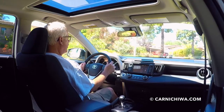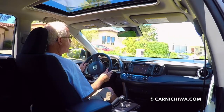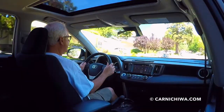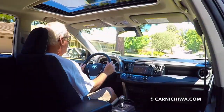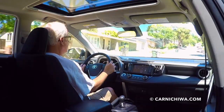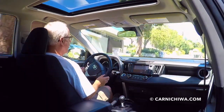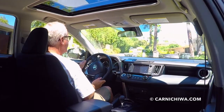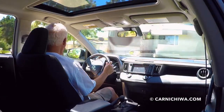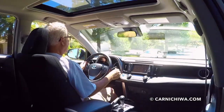Toyota offers the RAV4 in a bunch of different models, from the plain gas engine model and several different trim levels, and they get pretty fancy. You can add a lot of neat features to the RAV4. The hybrids are separate models, and this is the four-wheel drive version. Unlike regular four-wheel drive on a gas-powered vehicle, this has an electric motor powering the rear wheels when needed, so you don't have all the extra weight of a drive shaft going from the front to the back.